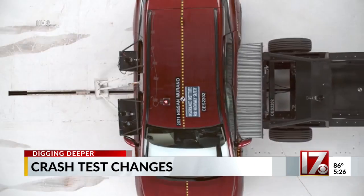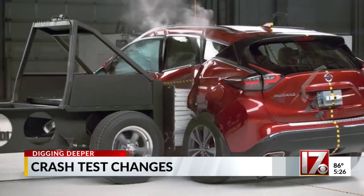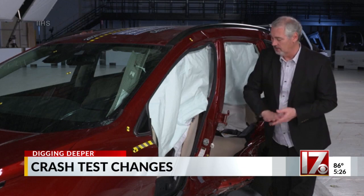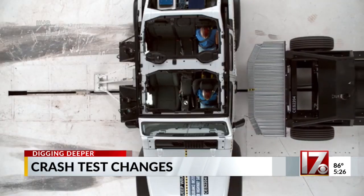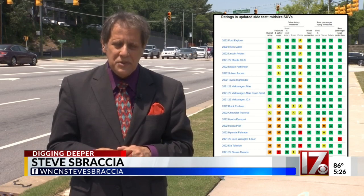The Nissan Murano was one of a half dozen vehicles which did marginally. That's because of the significant amount of intrusion into the occupant compartment, which also resulted in a higher likelihood of both chest injury and pelvis injury for the driver. These new tests go far and above anything that the federal government is requiring right now. If you'd like to see the detailed breakdown of these test results, I've included a link in today's web story. Working for you, I'm Consumer Investigator Steve Spratia.